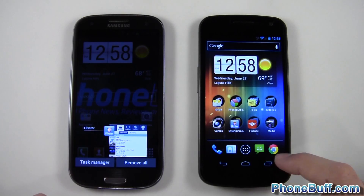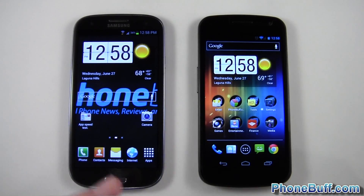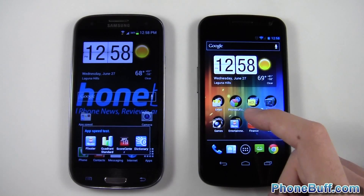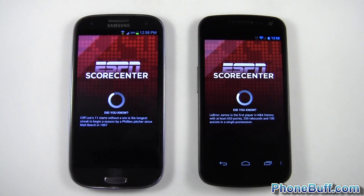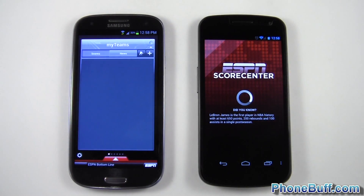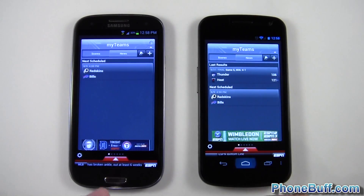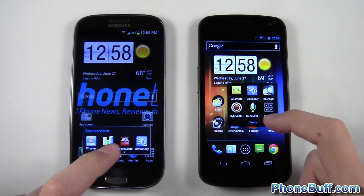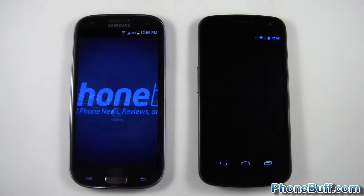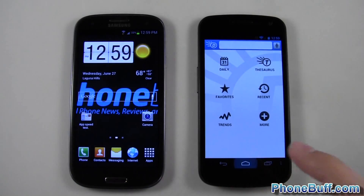I'll let the apps run in the background since Android is a multitasking OS — that's going to give a big advantage to the 2 GB of RAM on the left. Next app test is Score Center — one, two, three. Again the Galaxy S3 finished first, quite a noticeable difference. Then the dictionary app — one, two, three — S3 finishes first again, about half the time it took for the Galaxy Nexus. Score Center took the longest overall, but that app is generally slow.